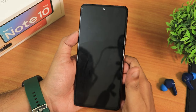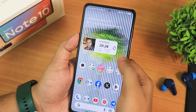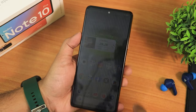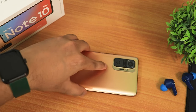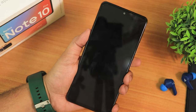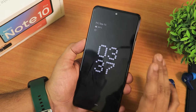Let me show you the fingerprint scanner speed — I'll double-tap to sleep the device and then tap the fingerprint scanner. Notice how fast it unlocks — very fast unlocking experience, no problems. The pickup gesture is also working beautifully — I just put the device down, pick it up, and as you can see, the pickup gesture activates perfectly. Double-tap to wake and always-on display are also working fine.